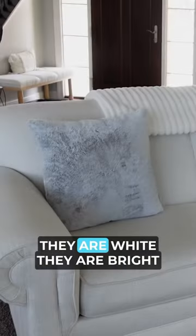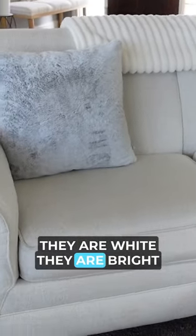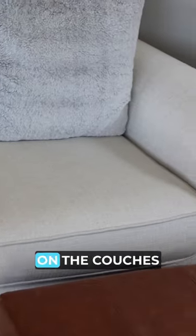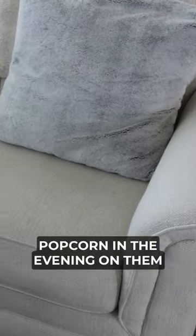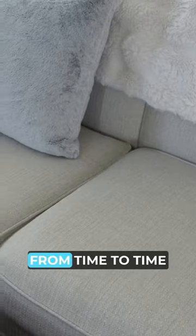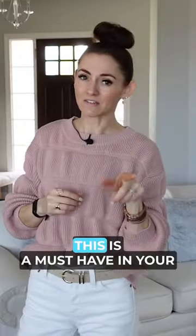Check out these couches — they are white, they are bright, but you're going to be surprised here very shortly. We tend not to eat on the couches, although I do like to eat some popcorn in the evening on them, and maybe chocolate here from time to time. This is a must-have in your cleaning arsenal — OxiClean is fantastic for so many purposes, especially this one.